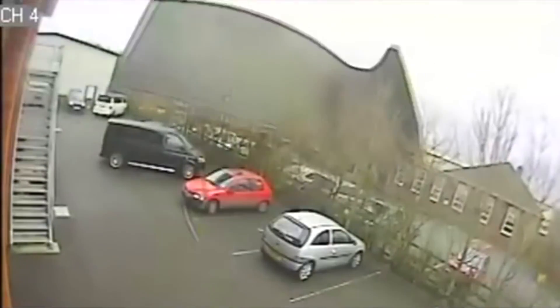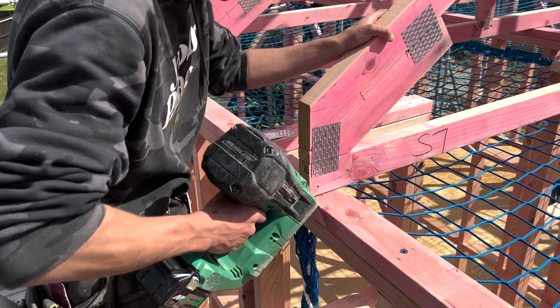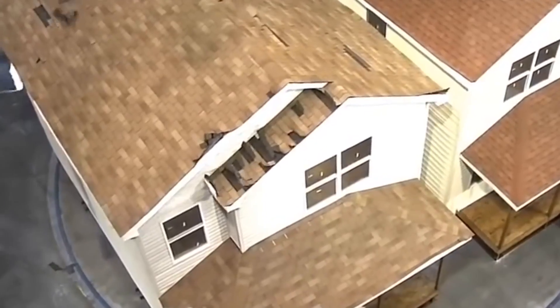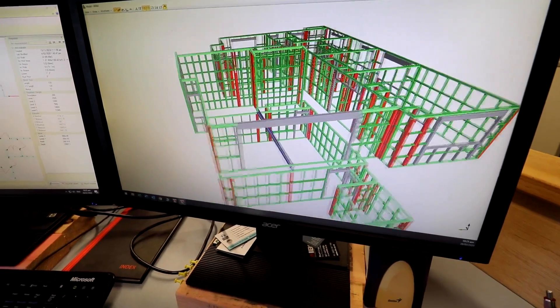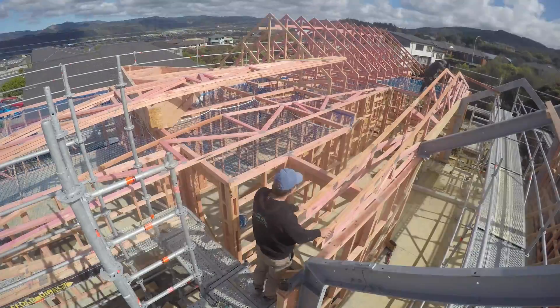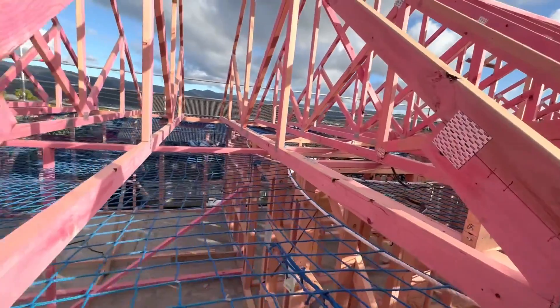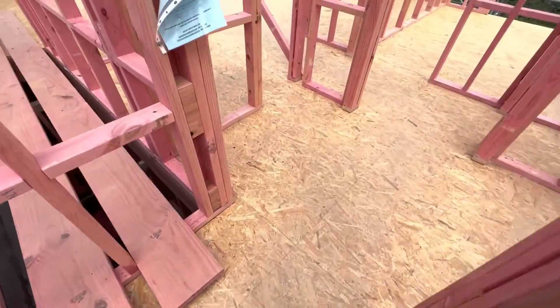Worried about your roof flying off? Most people don't think about that, but stopping things blowing away is one of the considerations when designing and installing roof trusses. Especially in Wellington, you don't want your roof to peel off, so we have to tie the trusses to the top plate, which is tied to the studs, which is tied to the bottom plate, which is tied to the floor.